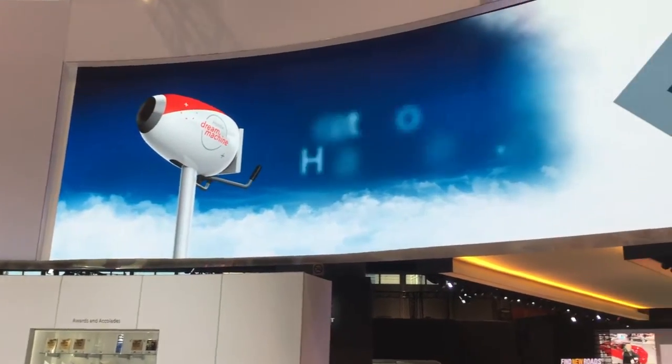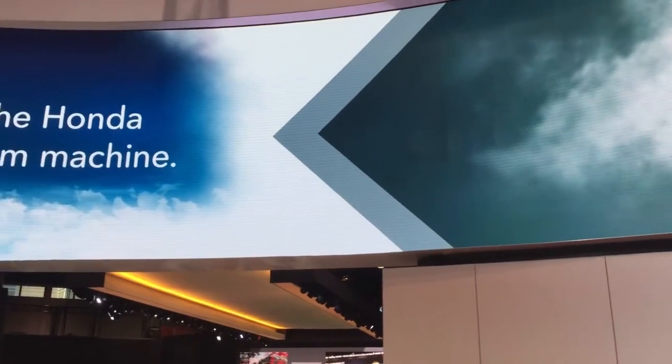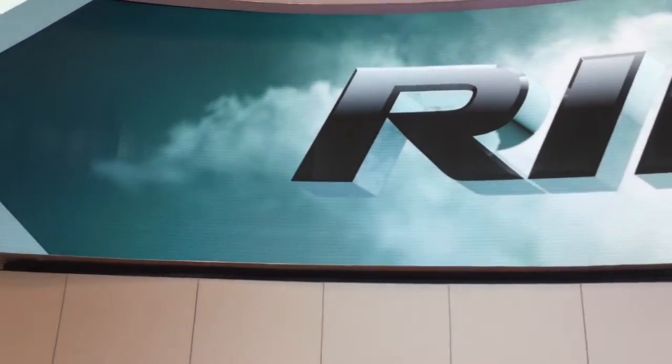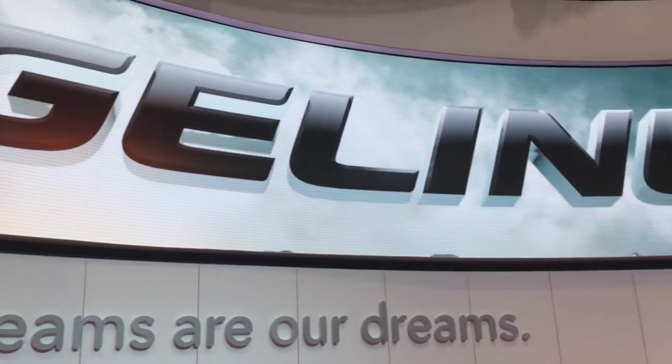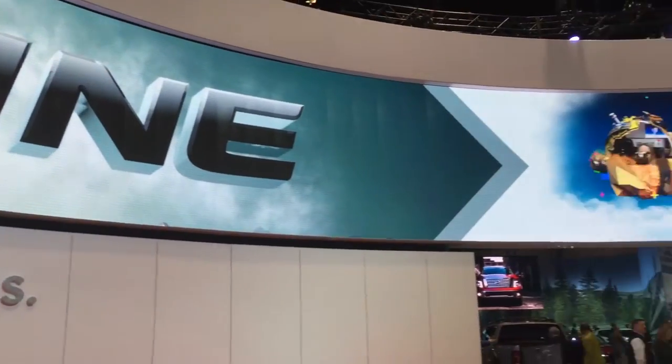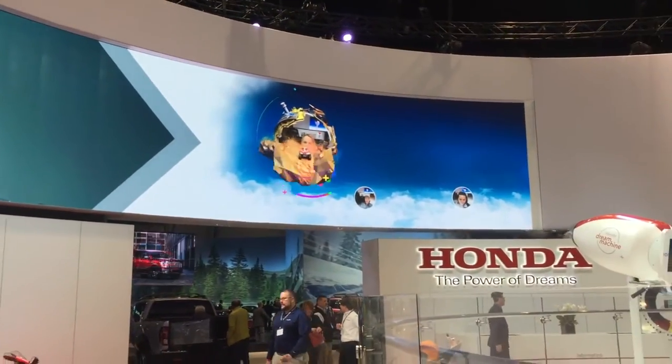We're here at the Chicago Auto Show. Pretty exciting because Honda has a whole new display — I saw it at the LA Auto Show for a little bit but I like to spend more time with it, kind of check it out a little bit more. It's all digital and they have a smoke machine that blows smoke rings with your name and picture on it. Pretty cool stuff. I'm off going through McCormick Place, which can be really, really big.